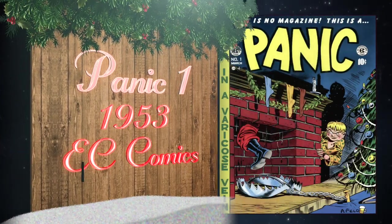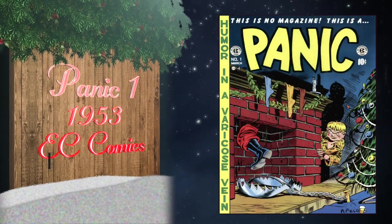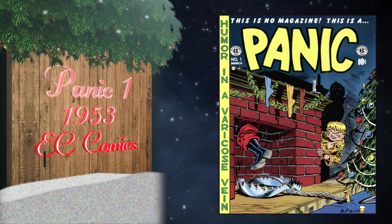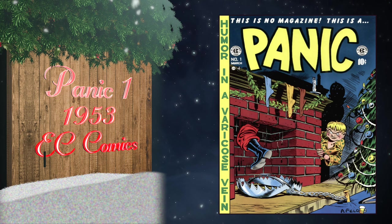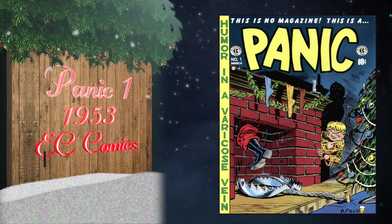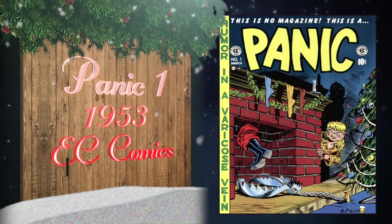At number 25 we have Panic number one, published in 1953 by EC Comics. It was actually banned in Massachusetts by the attorney general at the time due to the Christmas cover and story being a 'Night Before Christmas' parody. Currently 9.6 is the highest grade in the CGC census, and there are three universal blue labels.